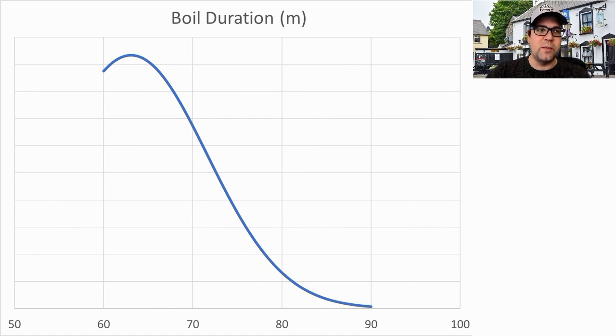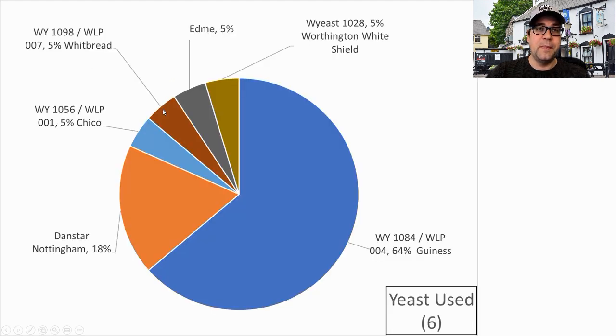Boil duration ranged from 60 to 90 minutes with a bias toward 60. The mean was 63 minutes and I will be at a 60-minute boil. For yeast, unsurprisingly White Labs WLP004 and Wyeast 1084 — which is the Guinness strain — were the most used. Six different yeasts were used overall. Nottingham was used in quite a few recipes, along with the Chico strain, Whitbread, Edme, and Worthington White Shield. By far, the Guinness strains were most prolific and I will be using the Guinness strain.